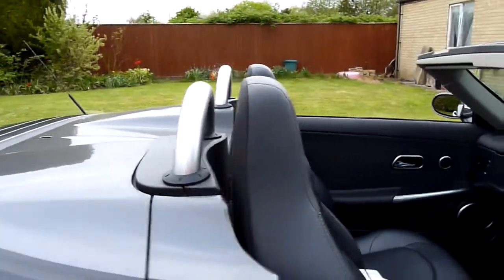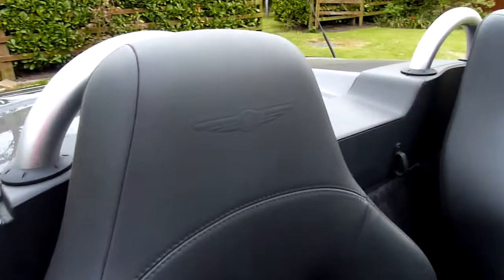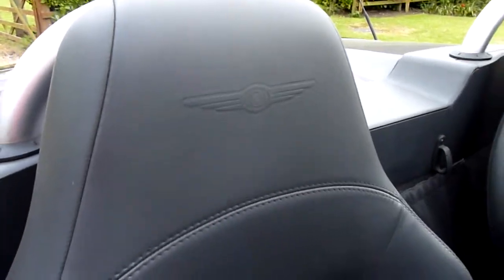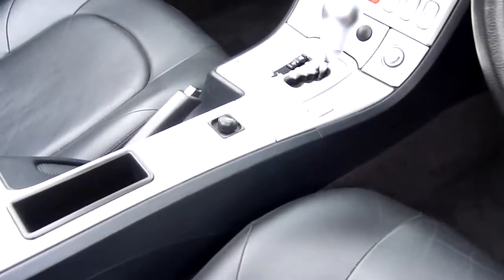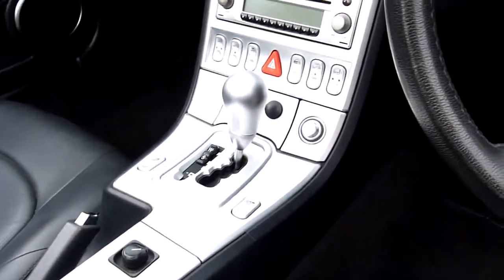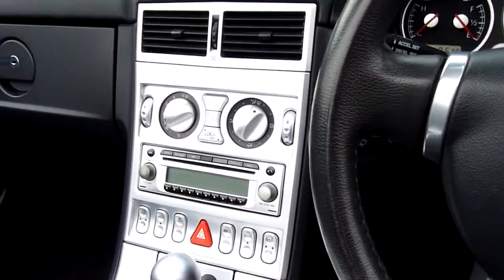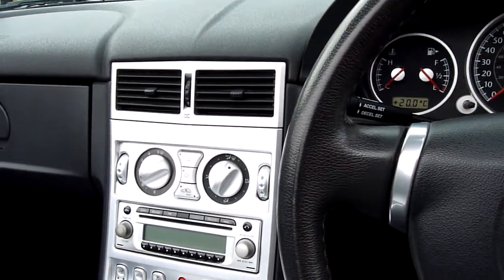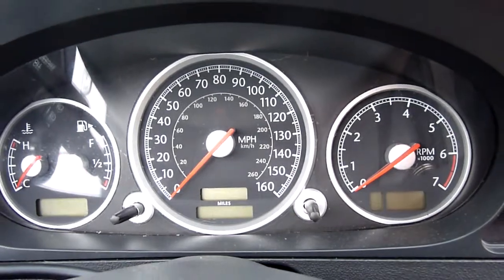Inside we've got full charcoal leather interior with the Chrysler logo embossed in the top of the seats. Really nice — no wear on the bolster or anything, and the seat pads all nice and clean. Electric mirrors, automatic electric windows, heated seats, CD player with navigation, dual climate control. She's covered 46,573 miles.